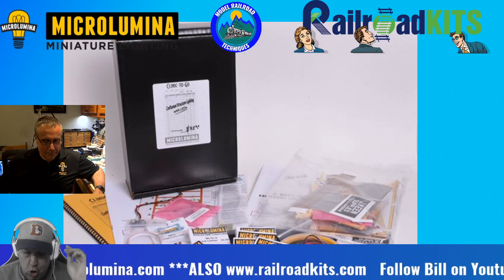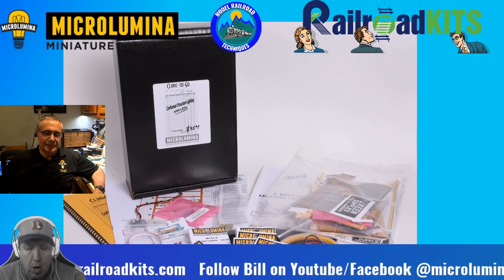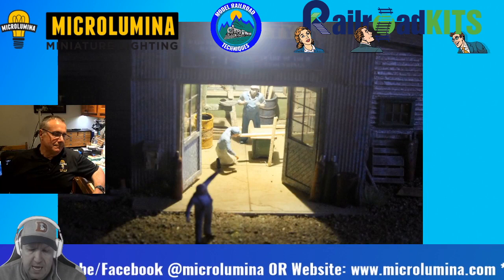Welcome aboard Bill Satora from Microlumina, and very excitingly we'll talk about his Railroad Kits, which is the latest venture for him and his family. He can be found at Microlumina.com — that's M-I-C-R-O-L-U-M-I-N-A — and also on Facebook. We'll talk about websites and Facebook a little bit later about Railroad Kits. Thanks for taking the time away from your family and chatting with me at MRT tonight.